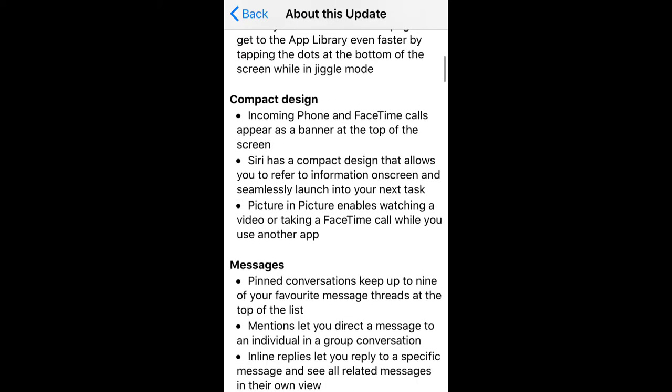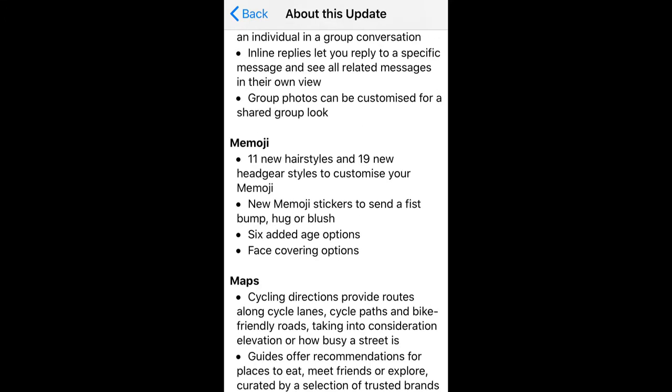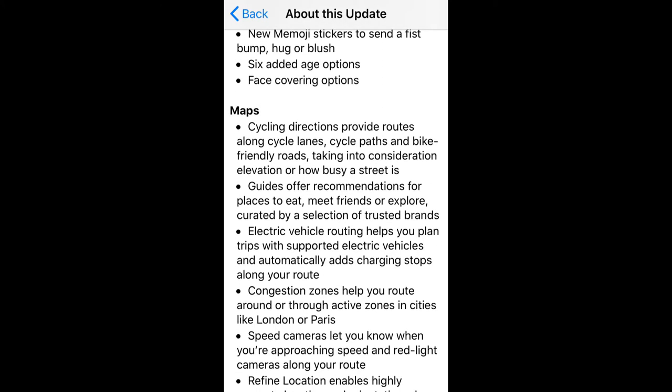Experts are calling iOS 14 an Android killer update because in this update Apple has introduced an all-new widgets system that is redesigned for different kinds of sizes — small, medium, and large widgets — that will allow you to customize your phone and your usability in different dimensions.